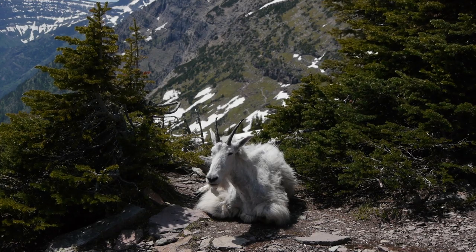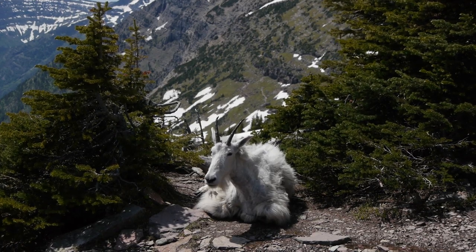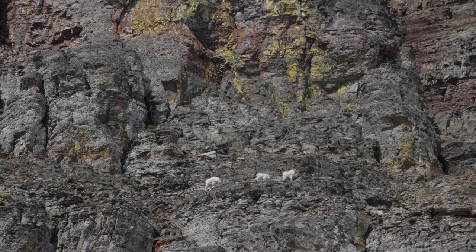The rock ledges and abundant vegetation provide ideal habitat for the shaggy white mountain goat. Watch for the little ones skipping along the rock cliffs in areas that would terrify most humans. Within days of being born, they are following mom up incredibly steep slopes.